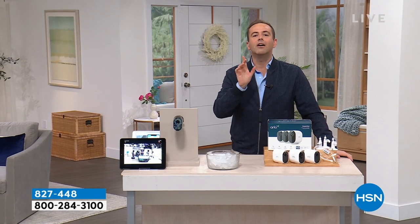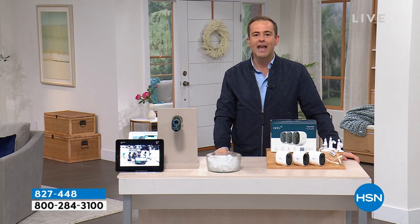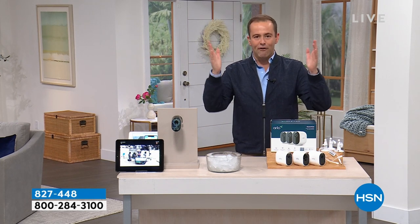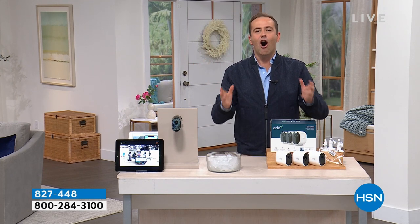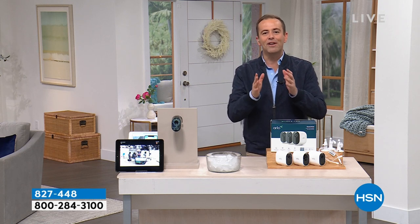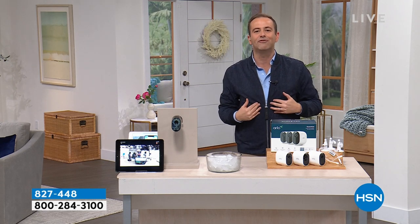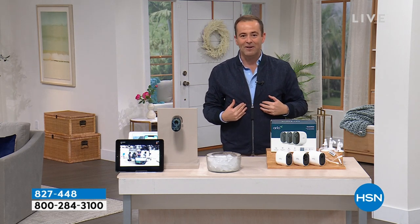Well, five months later, Arlo are back and they are honoring the same deal. Tonight, for you and you alone, there are 500 opportunities on their number one best-selling camera system at a price point that I think you'll be amazed by. We've looked and we've searched and it's the lowest price we can find in the United States of America.